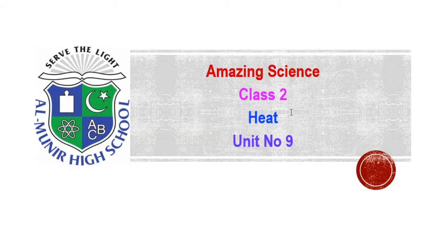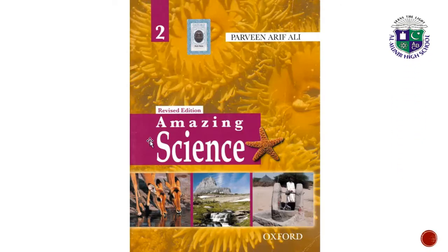Bismillahirrahmanirrahim, Assalamu Alaikum. Welcome to Al-Munir High School e-learning, Sister Two class. Today we are going to learn Unit Number 9, and the topic is Heat, from your Amazing Science book by Oxford.